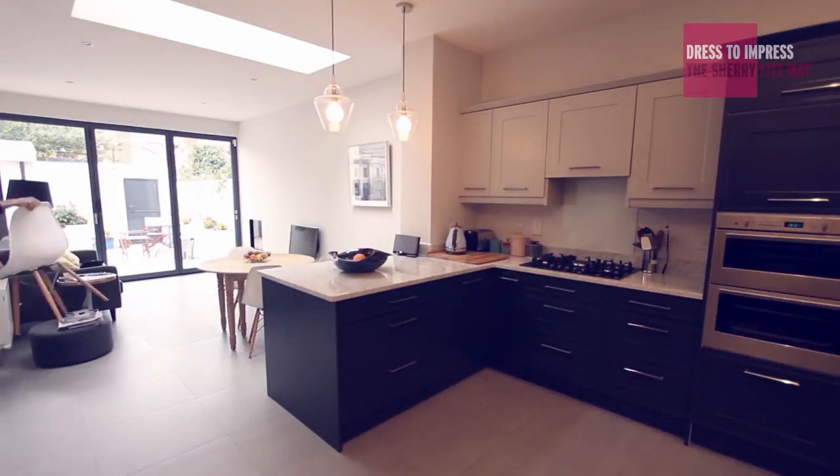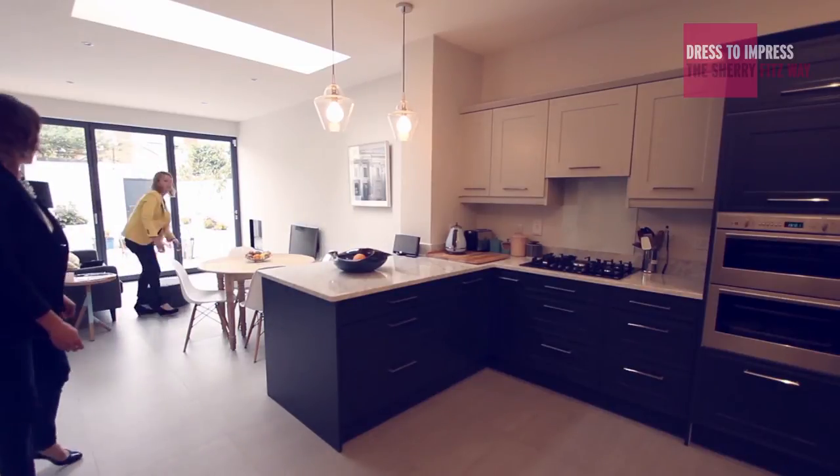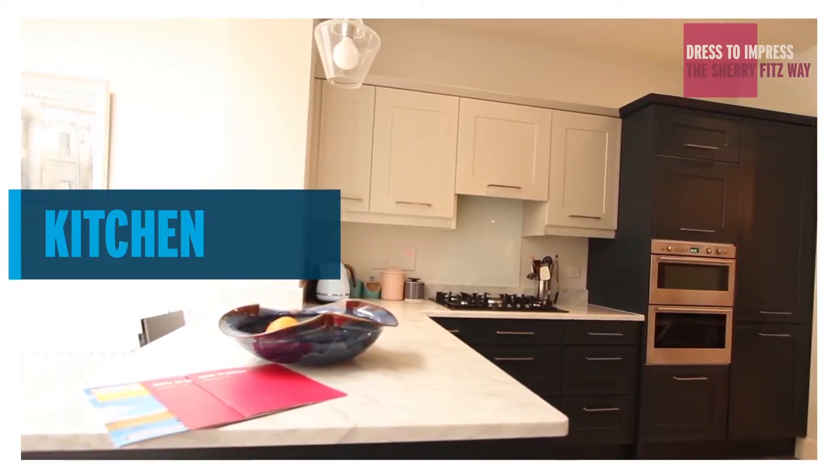If your kitchen is large enough to take a dining table, really maximise that — make sure the table is pulled away from the wall, get as many chairs around it as possible, and just show people that it has got that space to entertain.